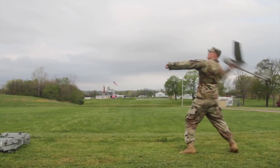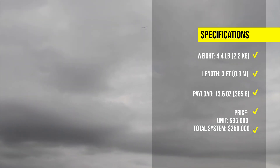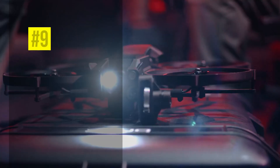The Raven B is the most widely deployed drone in the world, used by the US Army, Air Force, Marine Corps, and Special Operations Command, as well as several US allies. The Raven B costs around $35,000 per unit, but the total system is valued at approximately $250,000.